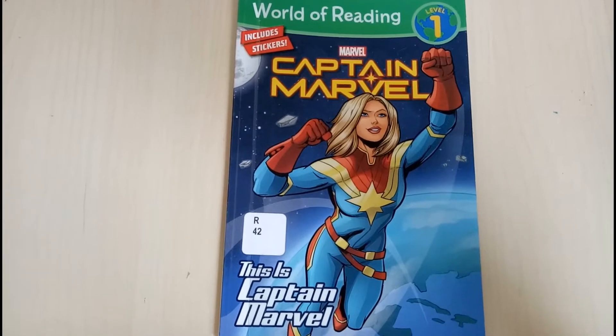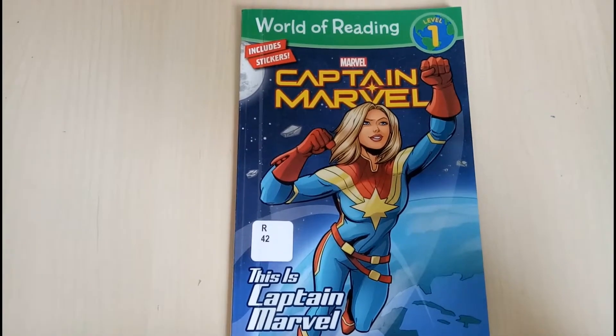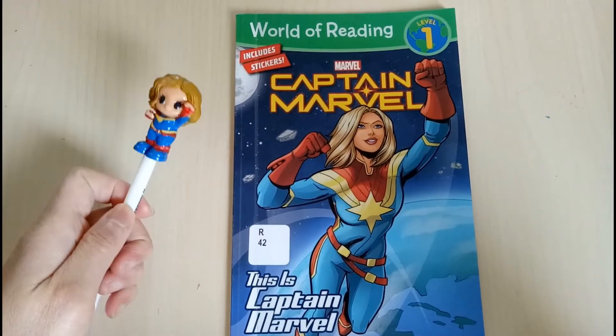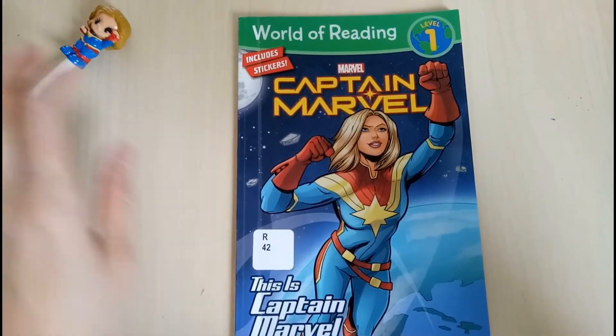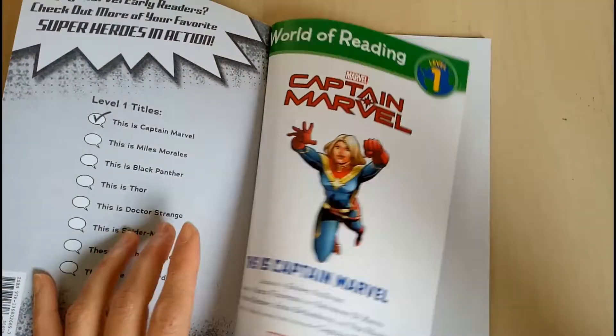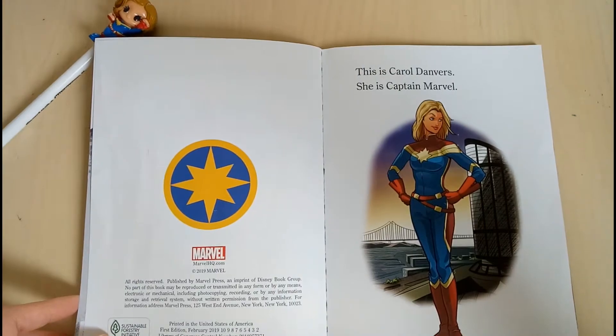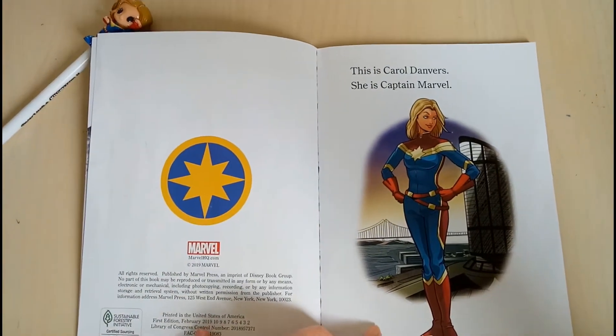Let's read Marvel Captain Marvel. Hello, this is Captain Marvel. This is Carol Danvers. She is Captain Marvel.